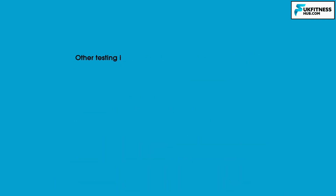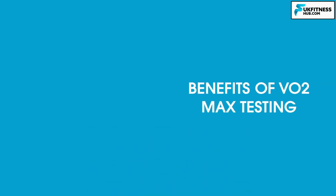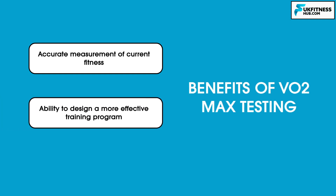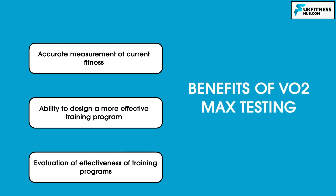Other testing information useful for an athlete in training includes peak heart rate achieved during the VO2 max test. There are three main benefits of VO2 max testing: an accurate measurement of current fitness, the ability to design more effective training programs, and an evaluation of the effectiveness of the training program you've been on.